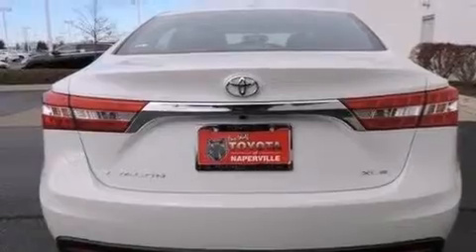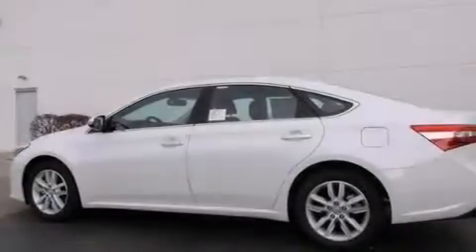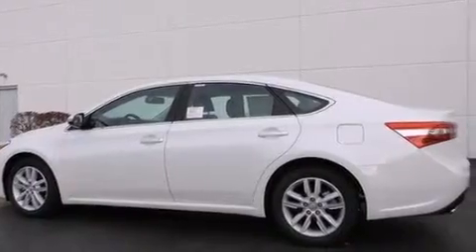The following features are also included: cruise control, an auto-dimming rearview mirror, a rear window defroster, a CD player, and front side impact airbags.